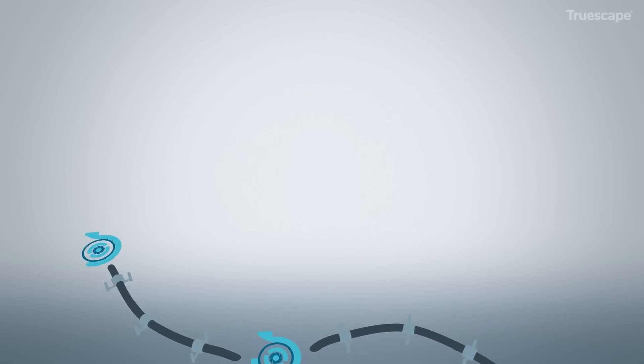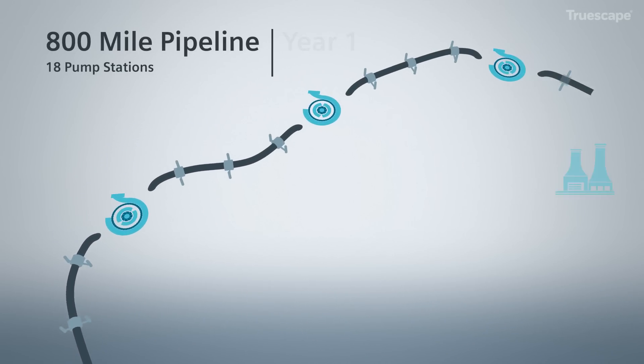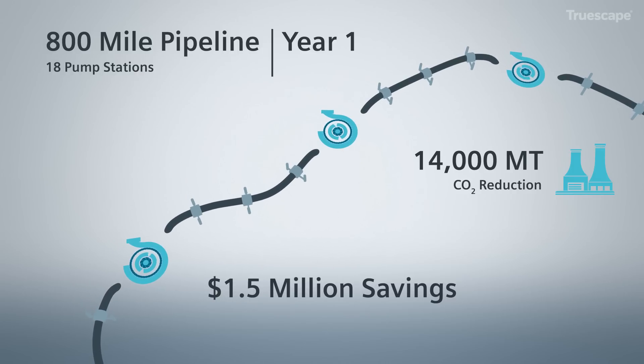On an 800-mile pipeline with 18 pump stations installed with smart pumping technology, we expect a return on investment within one year and estimate the following savings would be achieved.